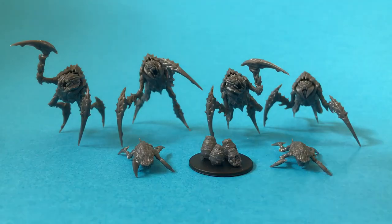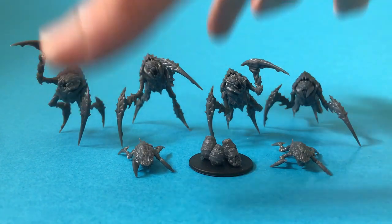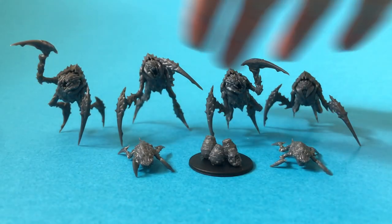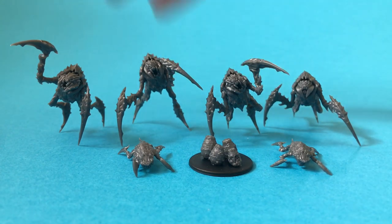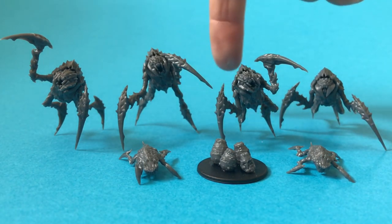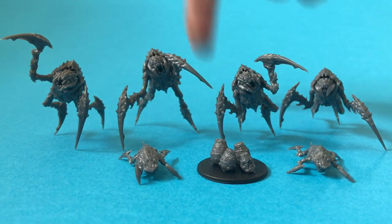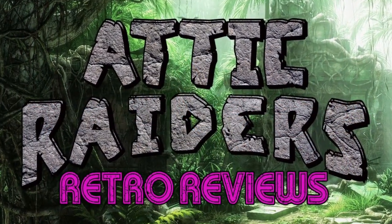These guys have been an absolute joy to build and I've still got another four sprues to go, so I'm going to get lots of varied combinations. I'd highly recommend this kit especially for the price point, and I'm really looking forward to painting these up — which I might put up in a future video. If you like what you've seen here today please consider liking, subscribing, and leave a comment down below. We'll see you next time on Attic Raiders Retro Reviews.